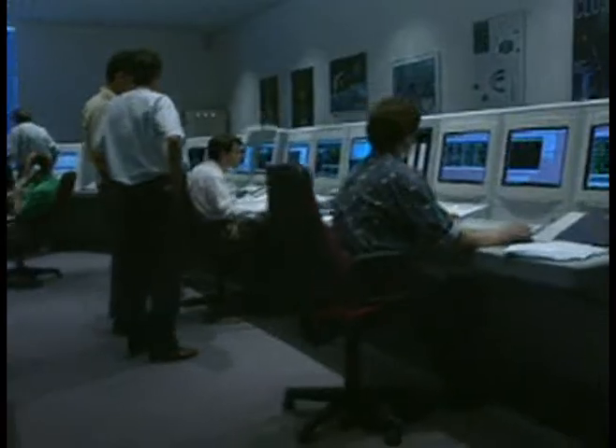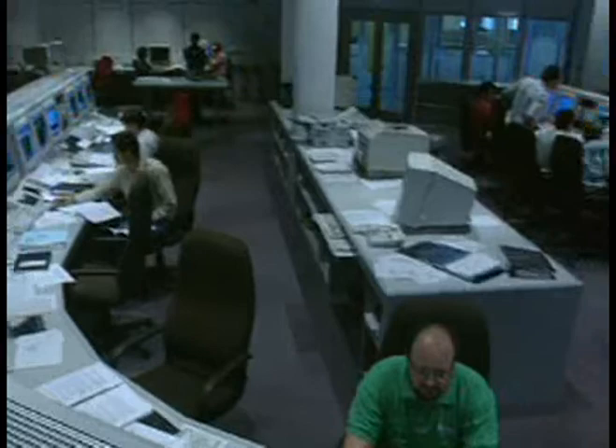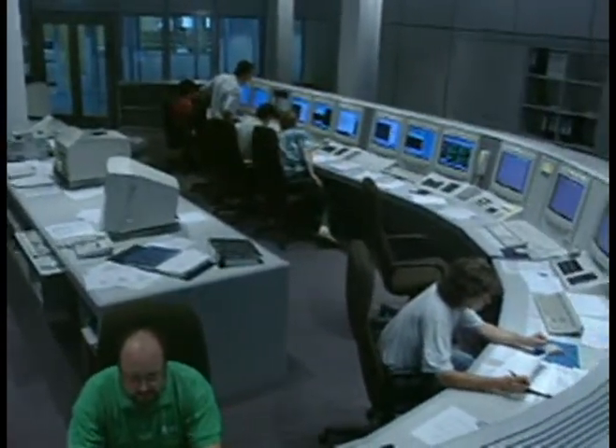Making sense of this avalanche of information will be just the latest in a long line of major challenges for the Cluster team. But those challenges are what makes this mission so special.